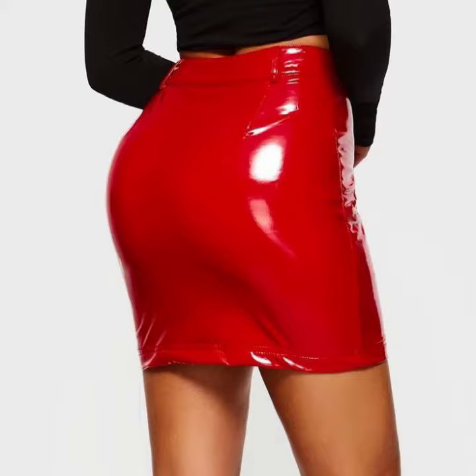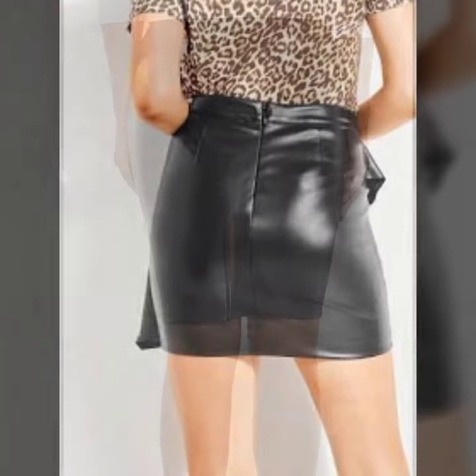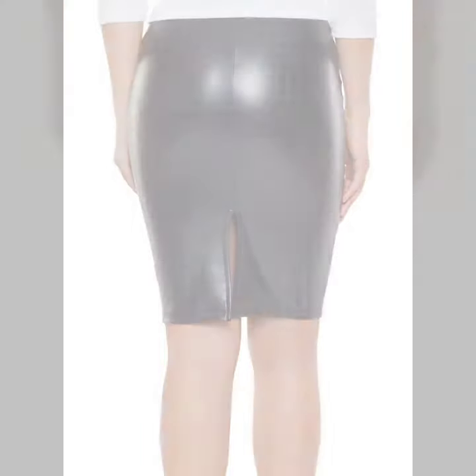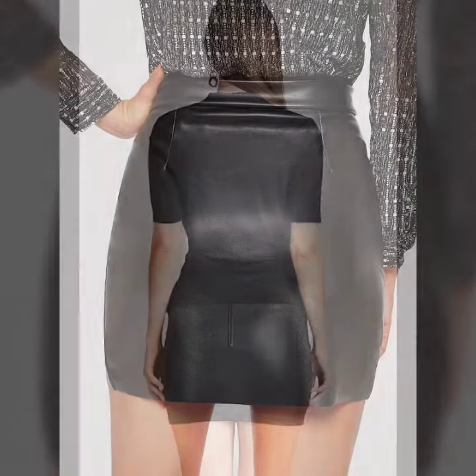Hello friends, welcome to my YouTube channel. Today's fashion — guys, how are you? I hope you will be fine and doing well. Today I'm going to share with you beautiful and stylish leather latex miniskirts designs ideas. These are very amazing, very beautiful and gorgeous.